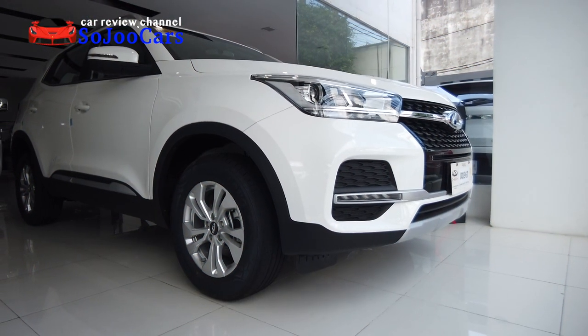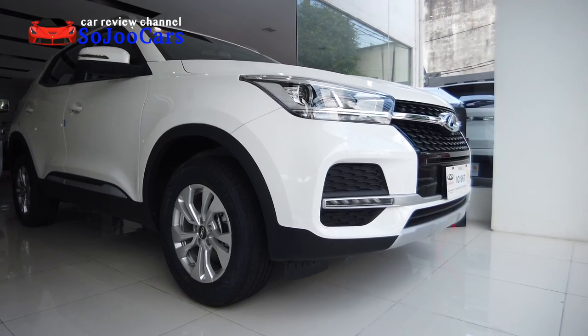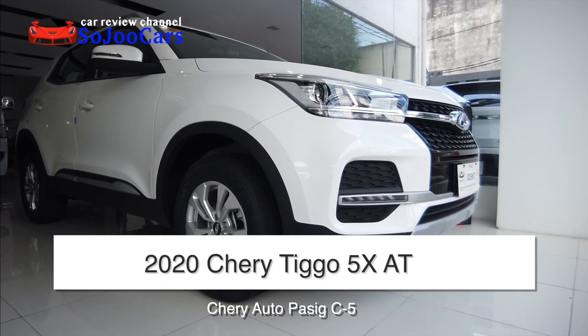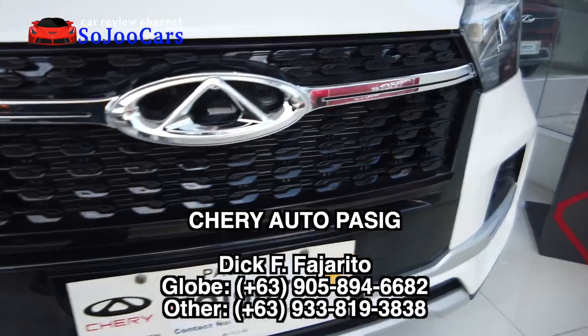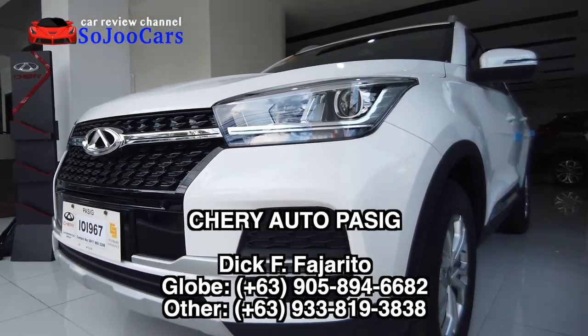Hi everyone, this is Joo from Soju Cars. Welcome back to the channel. Today I'm going to be reviewing the Tigo 5X automatic variant. This is the middle variant, and I would like to thank Cherry Auto Pasek for letting me review this Tigo 5X.